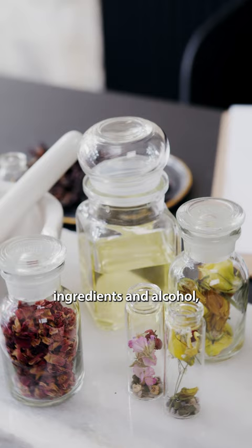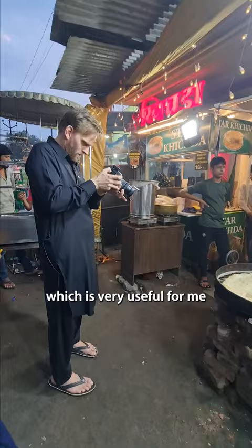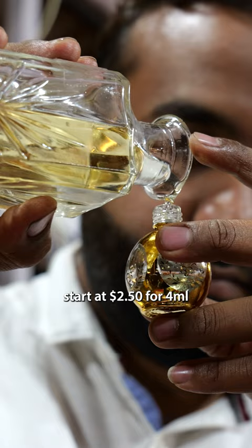If you want to stay away from commercial perfumes that contain synthetic ingredients and alcohol, then Itra is for you. It's a traditional perfume made by extracting oils from flowers and herbs. You can apply it to both your skin and clothing and it lasts for up to 12 hours, which is very useful during the humid Indian summers.